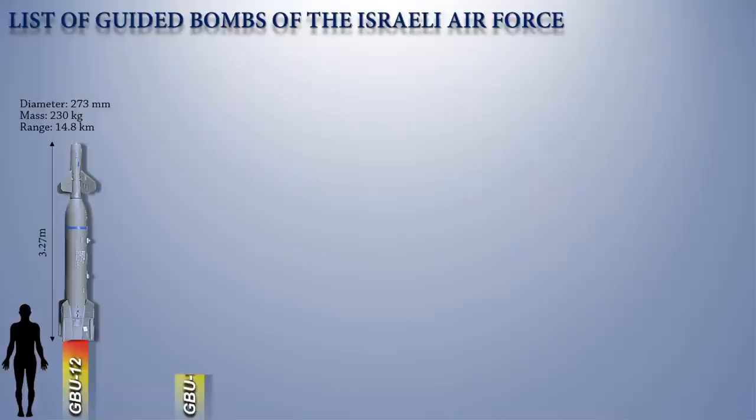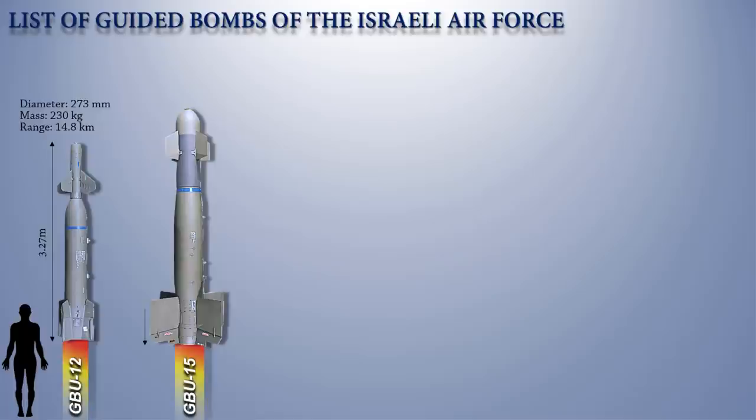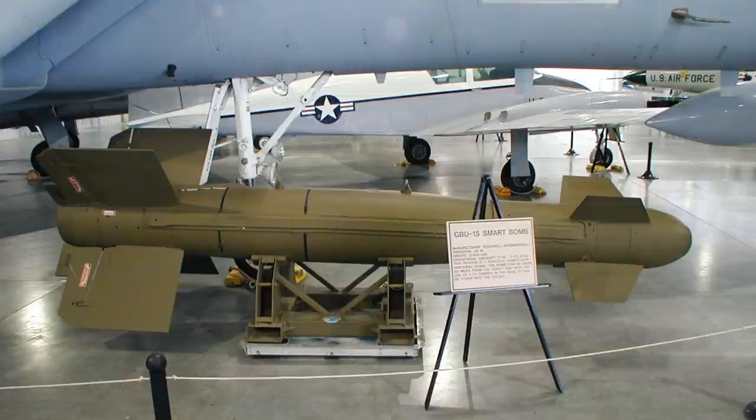Up next is the GBU-15. The unpowered Rockwell International Guided Bomb Unit-15 is used to kill high-value enemy targets. It was created to work with the F-15E Strike Eagle for the IAF, and it is capable of both direct and indirect attacks.